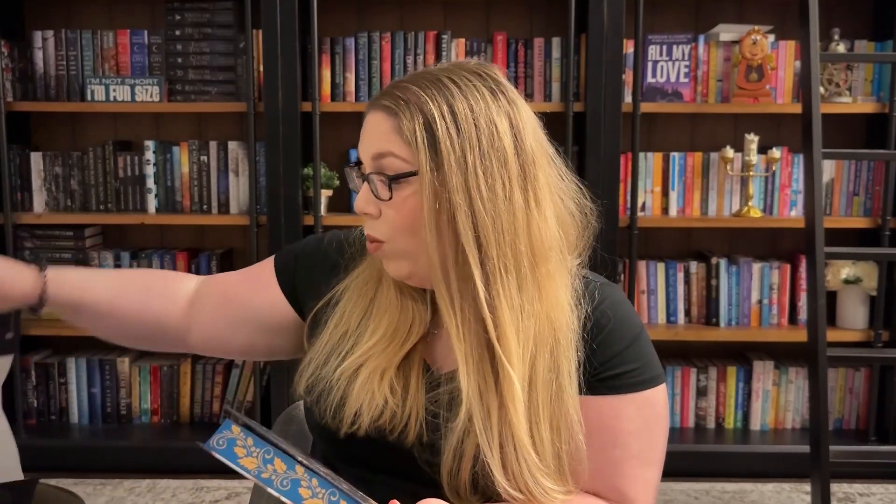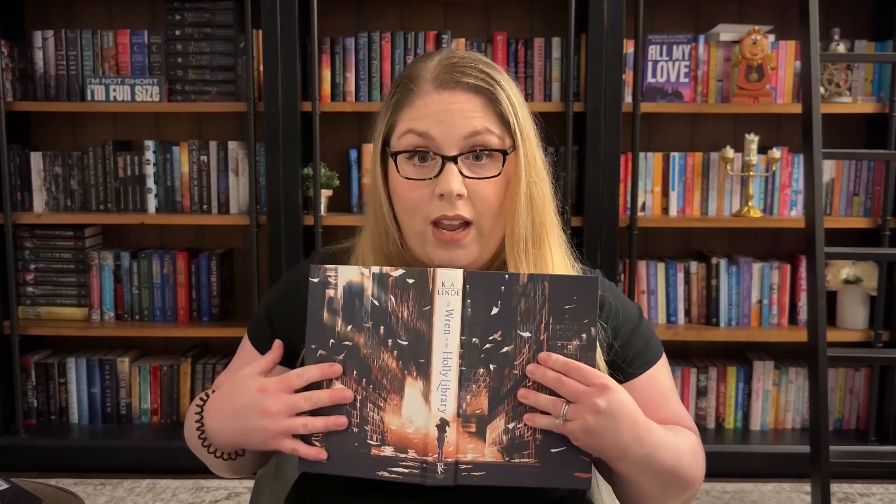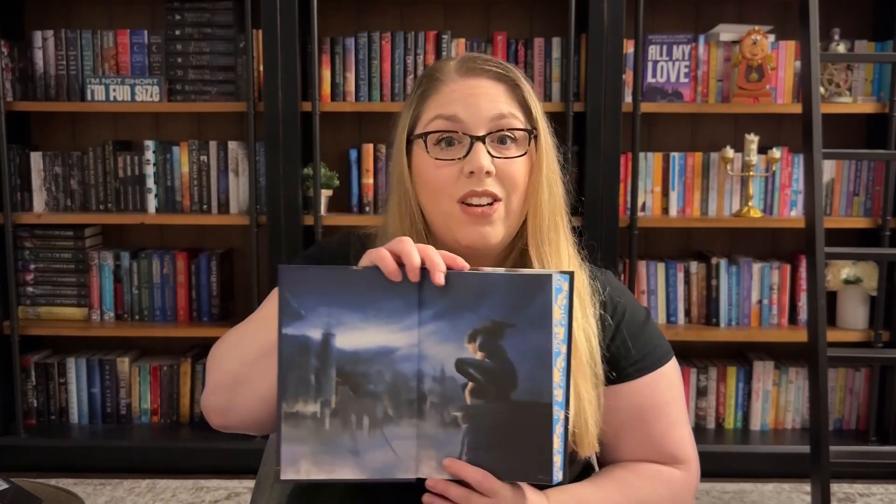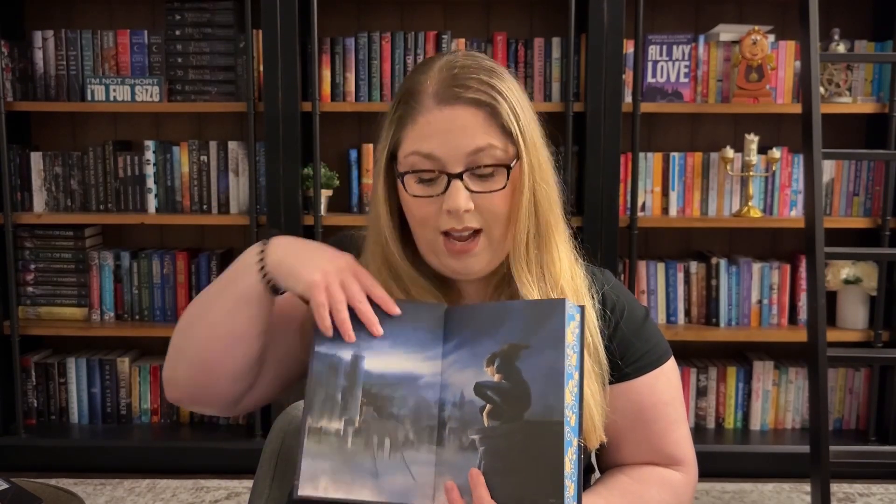They put so much money into this book. Not only do we have a full-blown Holly Library all over the actual physical cover of the book, but then we have it on the inside as well. There's so much that went into this book and it's beautiful and atmospheric. It is well worth the money if you love special beautiful editions. I would definitely say this is one to have on your shelves. Red Tower did a great job with this physical book.